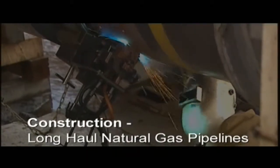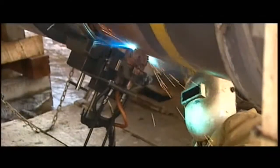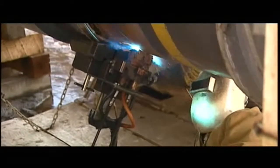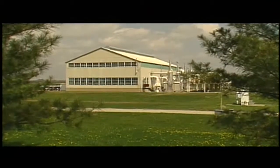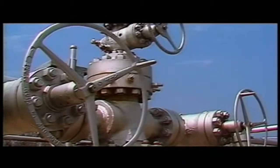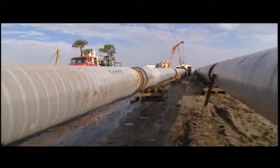A modern long-haul pipeline system's components include meticulously welded sections of high-strength steel and associated above-ground facilities such as compressor stations and measurement and pressure regulation equipment. These pipelines are constructed on what engineers call a moving assembly line.